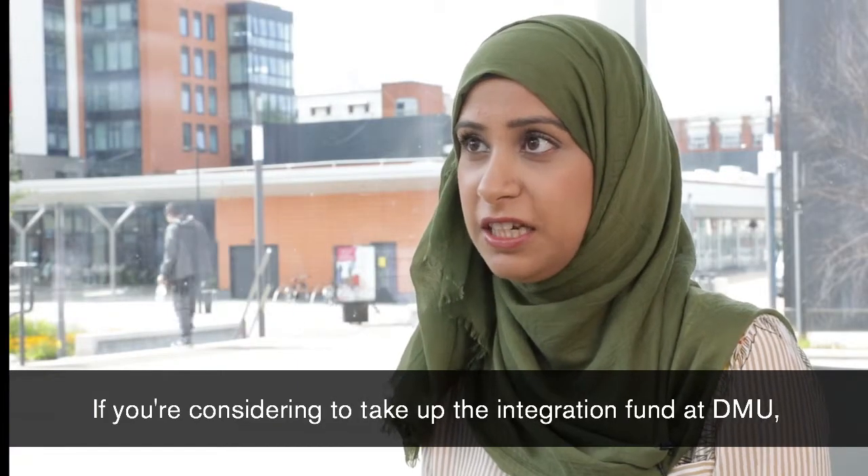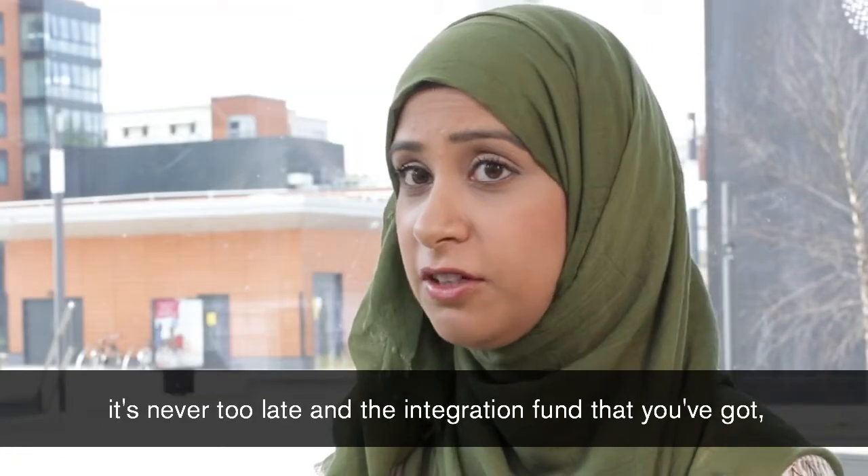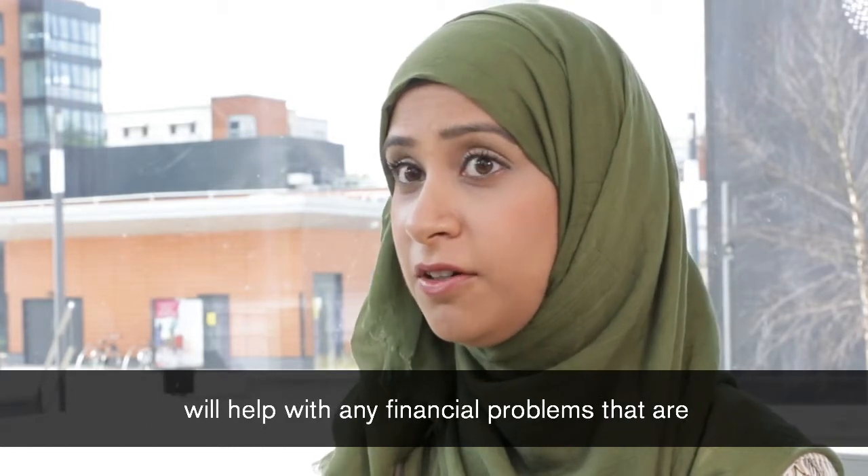If you're considering taking up the integration fund at DMU, I would say go for it. It's never too late, and the integration fund will help with any financial problems that are stopping you from studying.